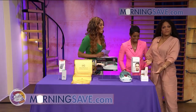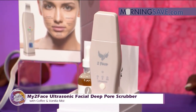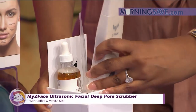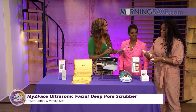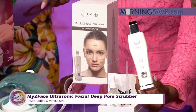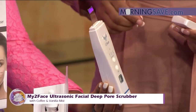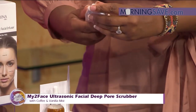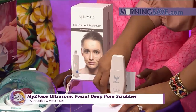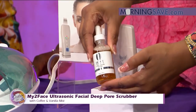Sticking in the beauty area, we have the My Two-Face Ultrasonic Facial Deep Pore Scrubber with Coffee and Vanilla Mist. The facial deep pore scrubber with mist is going to allow you to recreate the effects of that pricey ultrasonic skin scrubbing spa treatment right in the comfort of your home — you can even use it between spa treatments. It's not only gentle but it will exfoliate your skin, removing dirt, daily grime, and clogged pores. It also has a special skin serum that gives you a coffee and vanilla mist to wake up your skin so it can glow, leaving your skin without that dry or oily feeling.